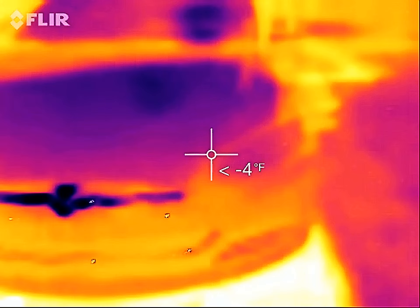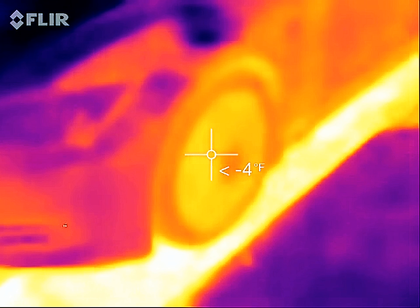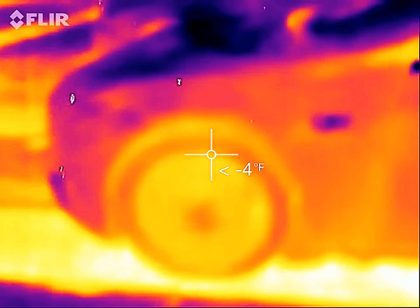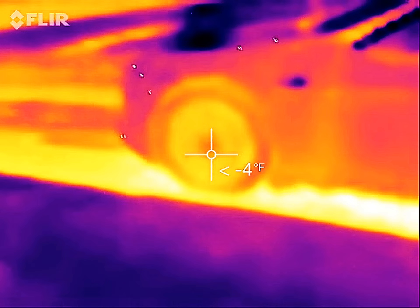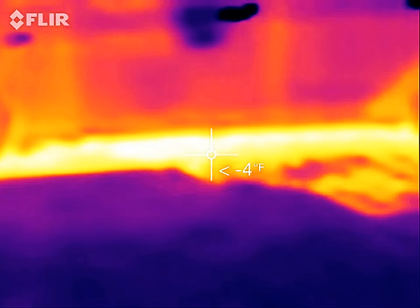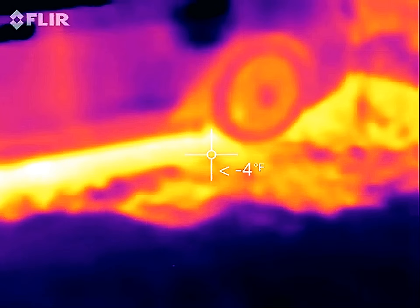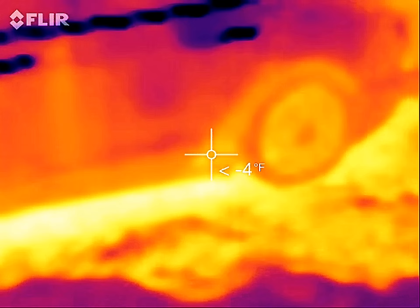I just wanted to do a little walk around. We got home a few hours ago. The coldest actual reading it will give us is negative four — anything below that just says less than negative four. And this is Fahrenheit. Under the car, it's a little bit warmer. I'm not going to say heat because it's still colder than negative four degrees Fahrenheit under the car.